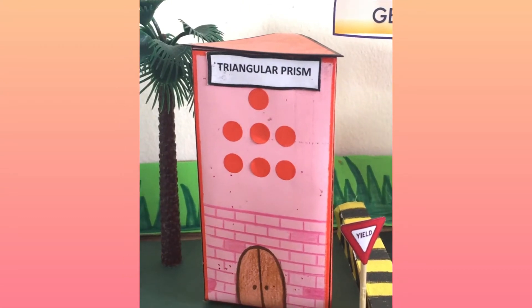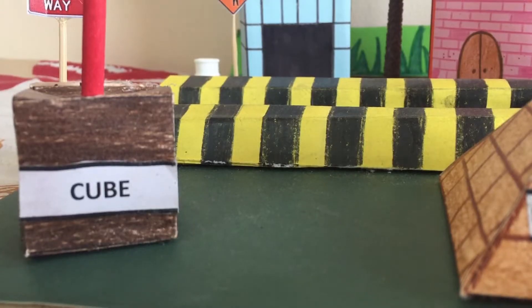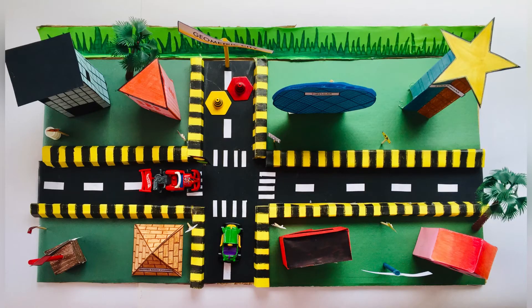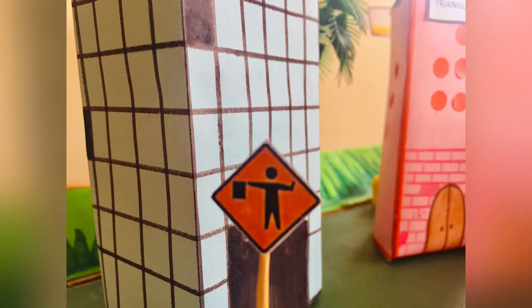cuboid, triangular prism, and this — the UAE flag on a cube-shaped pedestal. A unique thing in my project is that every road sign depicts a different shape. For instance, here is an octagon, here is a pentagon, and here are